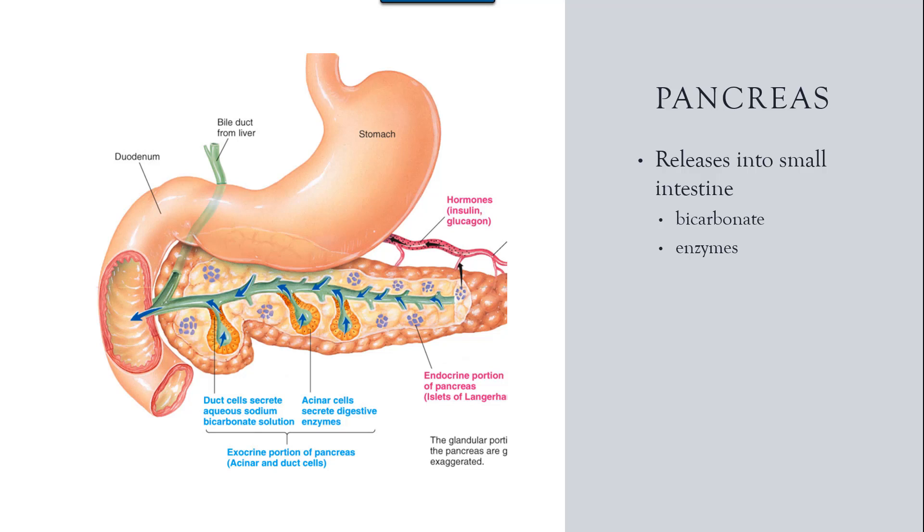The second function is to synthesize the enzymes needed to digest carbohydrates, fats, and proteins. As stomach contents enter the small intestine, the pancreas activates and releases the enzymes into the pancreatic juices — which also contain the bicarbonate — into the duct that carries it into the small intestine.